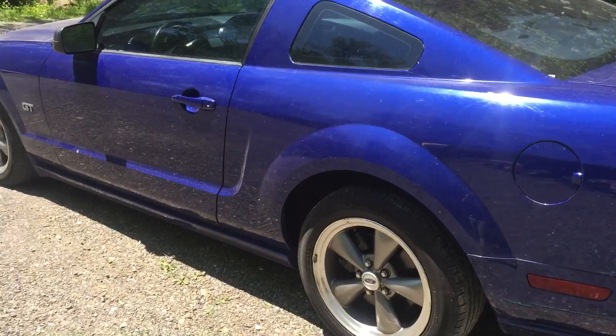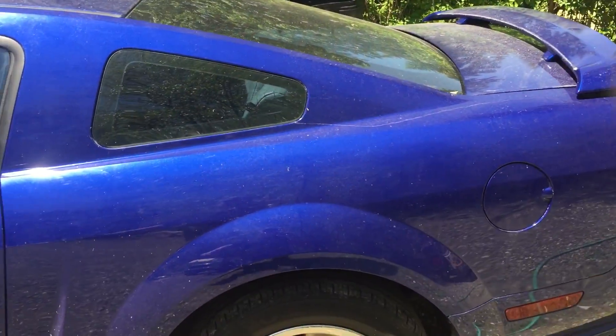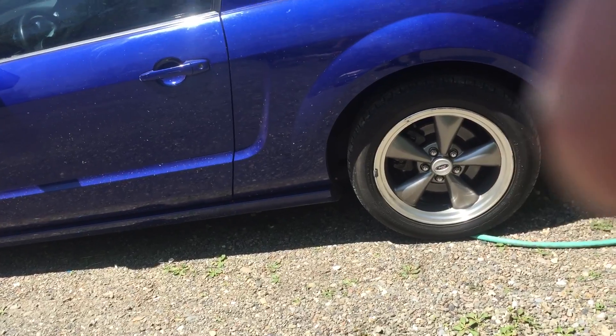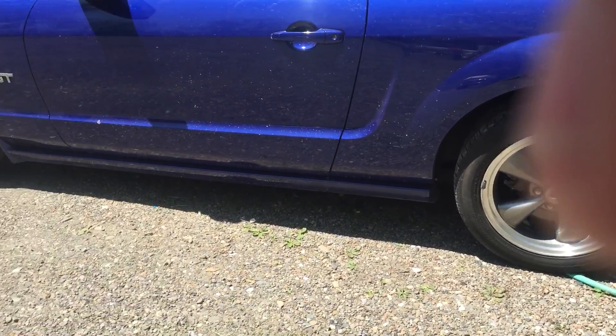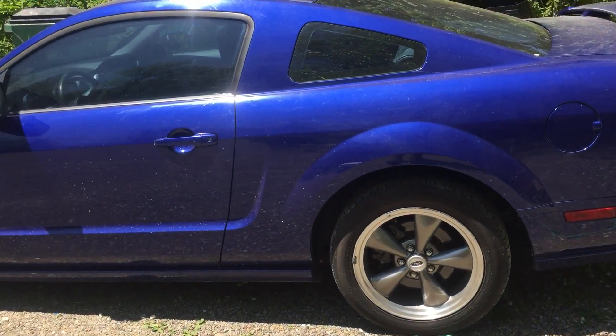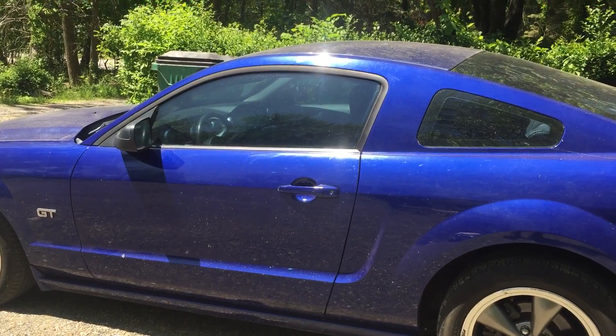My plans with this — I'm going to keep everything stock. Engine, transmission stock. I might do exhaust. I kind of like the stock rims, so I'm probably going to keep those. It needs new tires soon. I'm going to put some stripes on it, some white stripes.